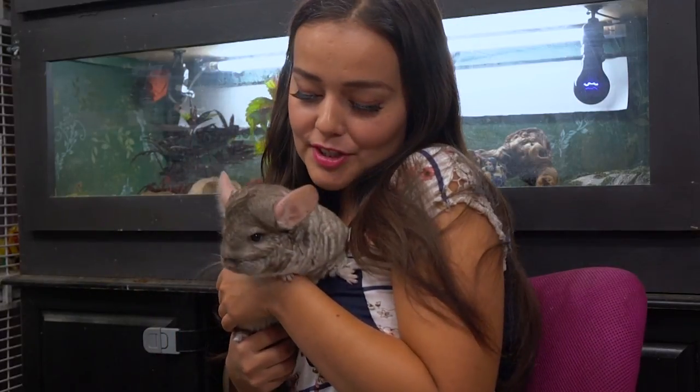Hey guys, welcome back! Today we're going to be talking about healthy treat options that you can give to chinchillas. This is my new chinchilla and her name is Cinder. Thank you so much for helping name her on Instagram — you guys gave me a lot of really good name suggestions and it was really hard to pick one.